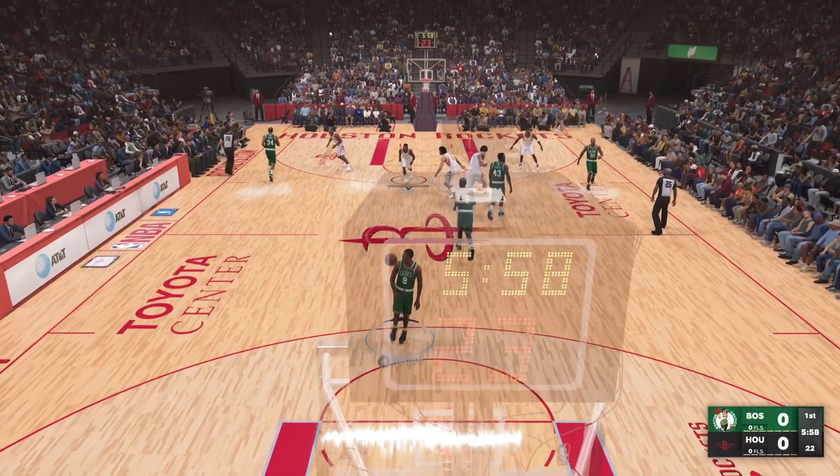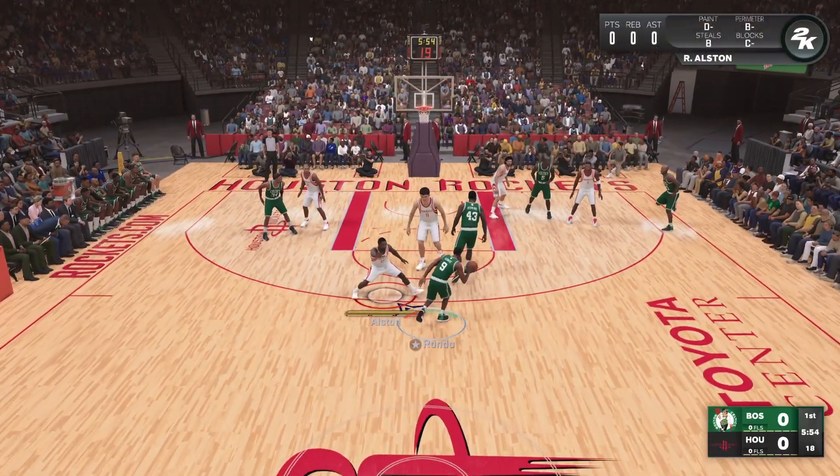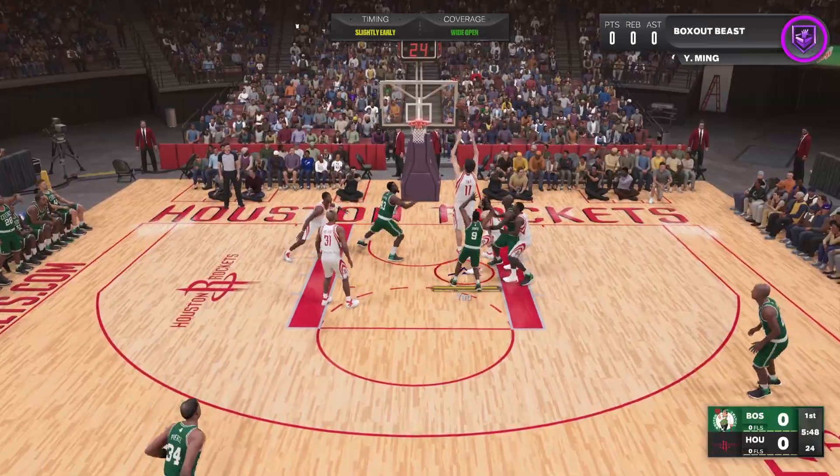It'll be the Celtics off the tip. Let's take a look at Boston's starting lineup. Allen on the wing, here's the three — now with a rebound.